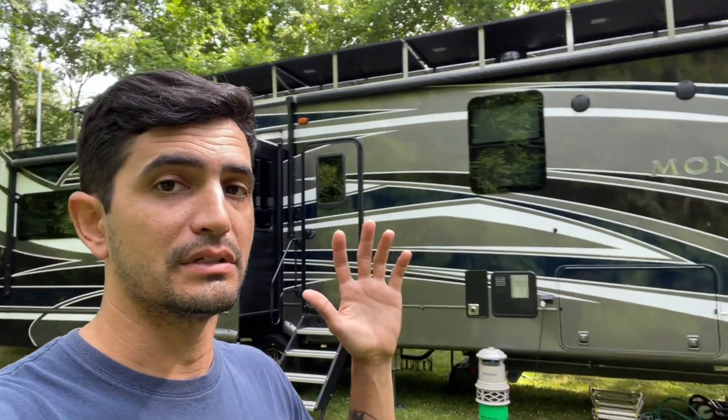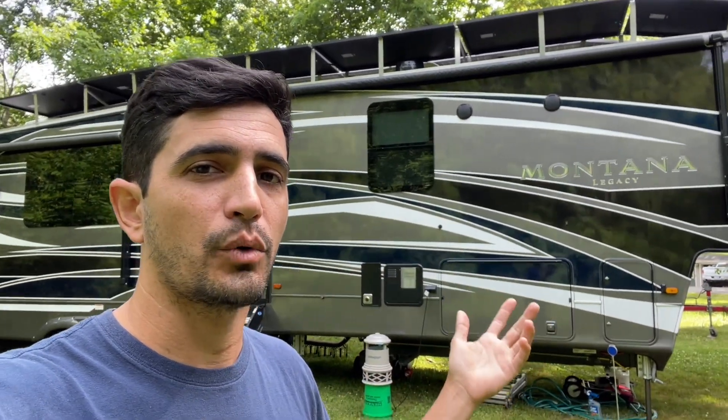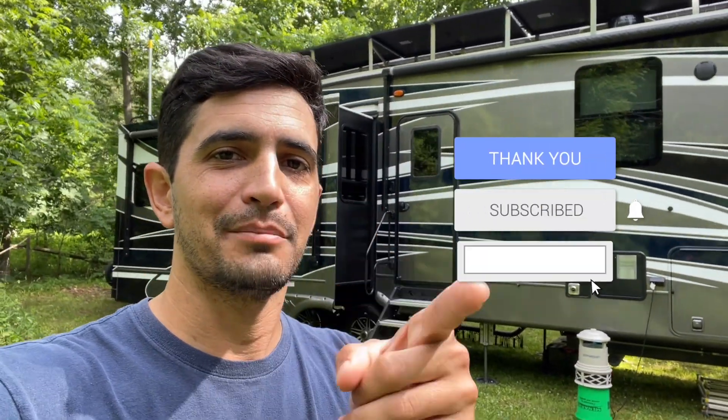I hope you guys learned something. If you did, please make sure to drop a comment below, let me know what you thought, and any questions I can try to answer for you. I appreciate you watching Why Not RV. We'll see you next time. Bye.